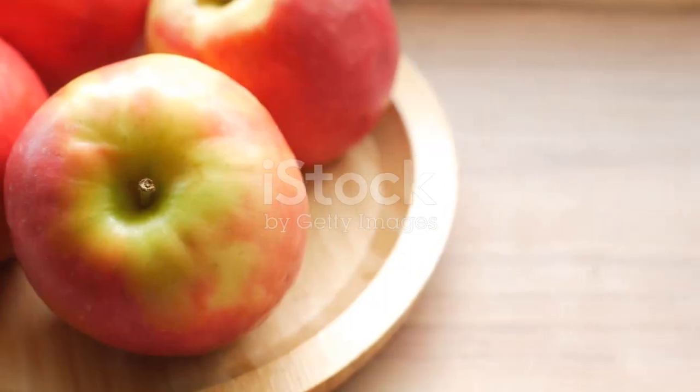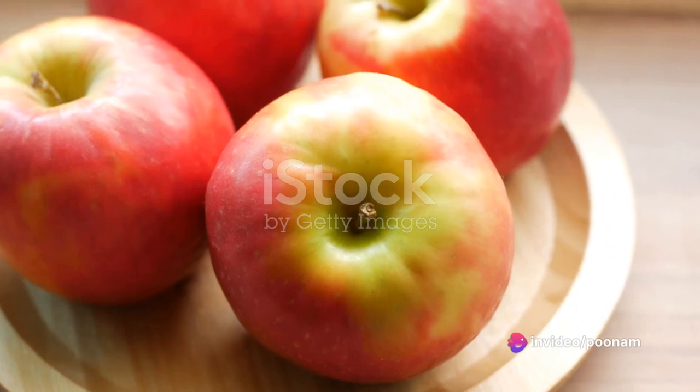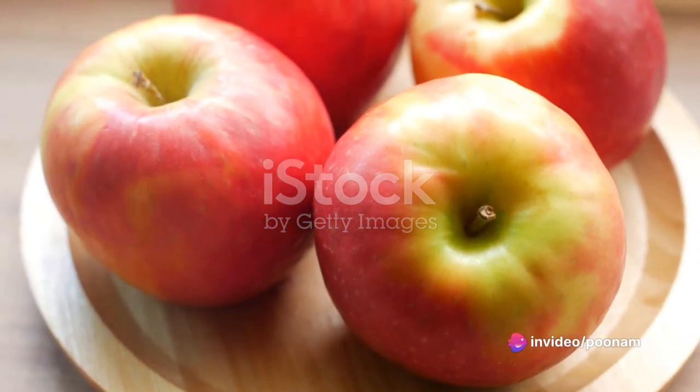These fruits are low in glycemic index, packed with antioxidants, and beneficial for overall health.